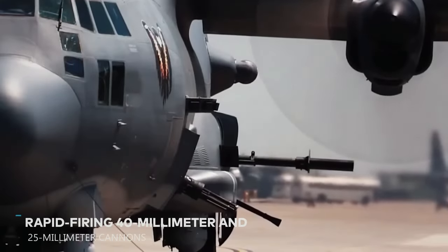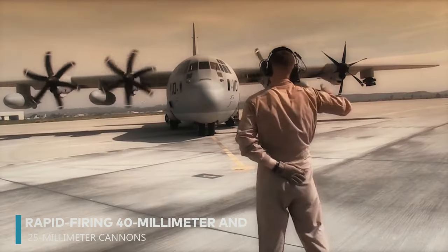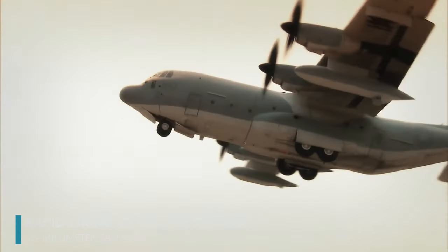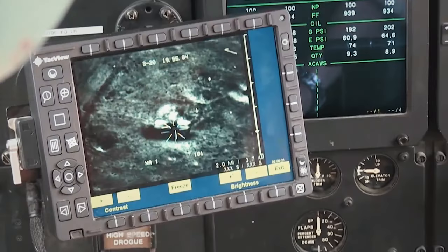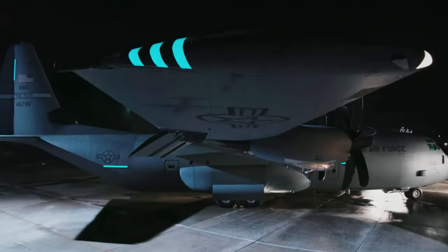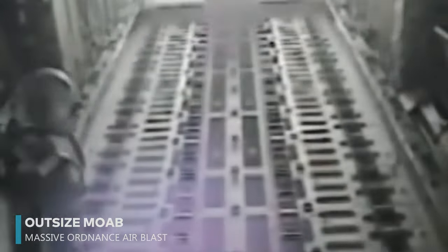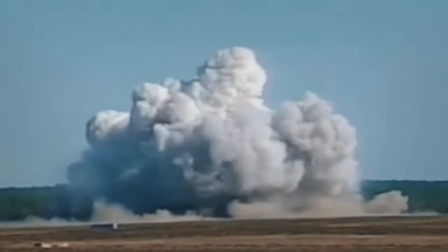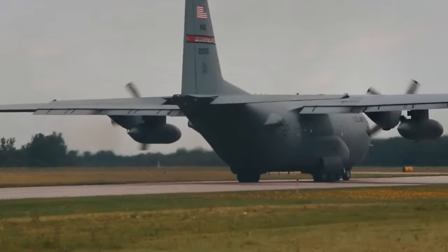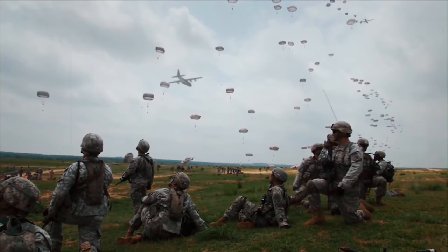Additionally, the AC-130 boasts rapid-firing 40mm and 25mm cannons, enhancing its firepower and versatility on the battlefield. In a surprising turn of events in 2017, the C-130 took on a new and unexpected role: it was tasked with dropping the outsized MOAB — Massive Ordnance Air Blast, also known as the mother of all bombs — on an ISIS tunnel complex in Afghanistan. This bomb is the largest ever used in action, highlighting the C-130's continued relevance and adaptability despite its age.